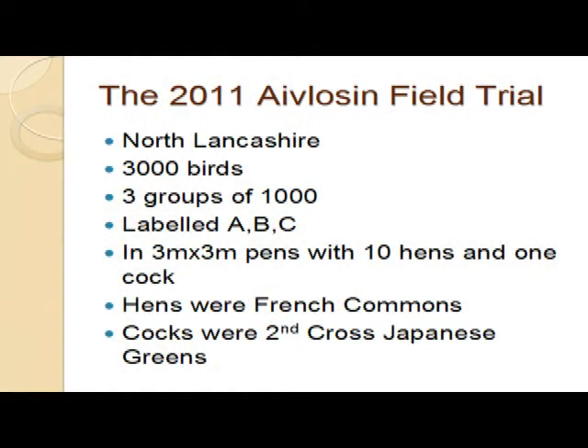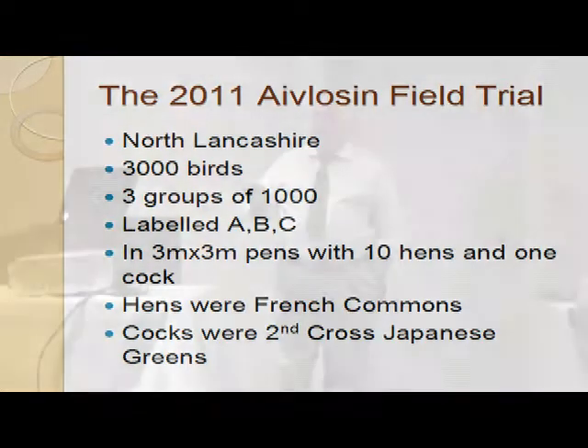We don't normally use caught-up birds. Last year we had the option - they were a little bit short on breeding birds. We caught up 3,000 birds and they agreed for Steve's company to do this trial. So we're working there in North Lancashire with 3,000 birds, three groups of a thousand, labelled A, B and C. Three by three metre pens, ten hens, one cock. Hens were the French commons and the cocks were second cross Japanese greens. I'll show you Japanese green in a minute because it might not be a bird that you're familiar with.